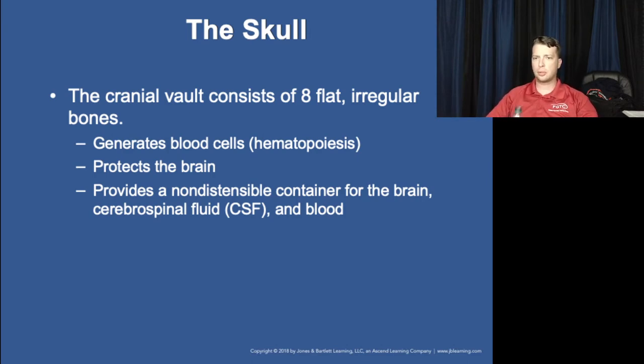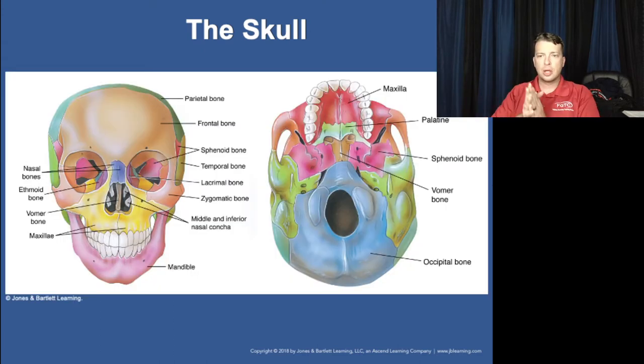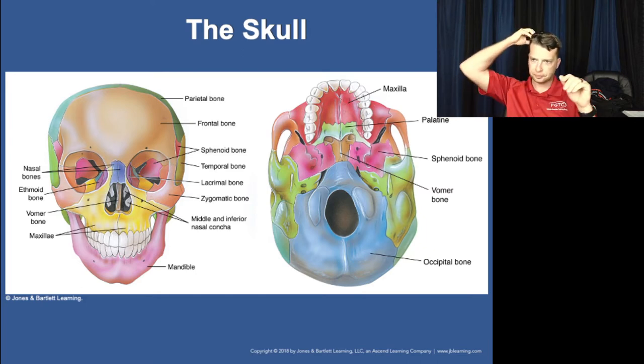The skull actually plays a role in blood production, but its primary function is to protect the brain. Here we saw this picture of the skull from the front view, and now from underneath. You can see the occipital bone, the palatine bones — these are the top of the mouth, the base of the nose.